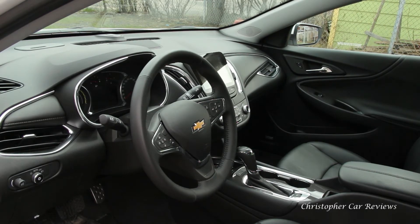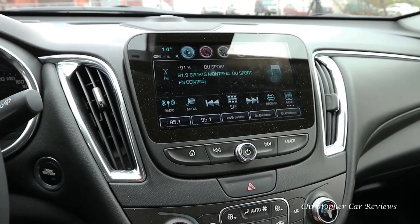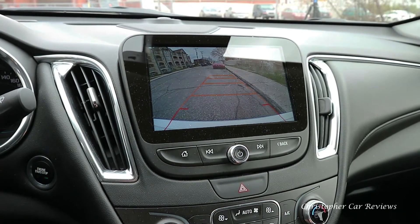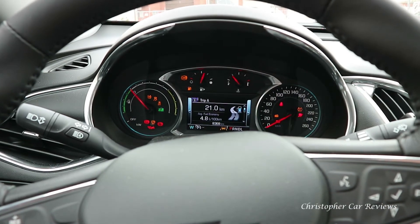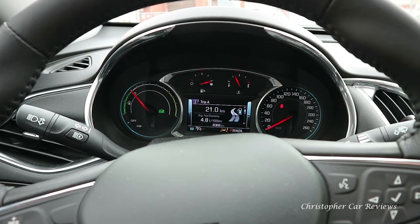In this interior there seems to be an obsession with tech. I'm not sure all mid-sized buyers are software developers, and I do not think regular people care that much about tech. I'm quite sure, given the choice, they would have taken better seats and increased long-term reliability instead of a 4G hotspot.